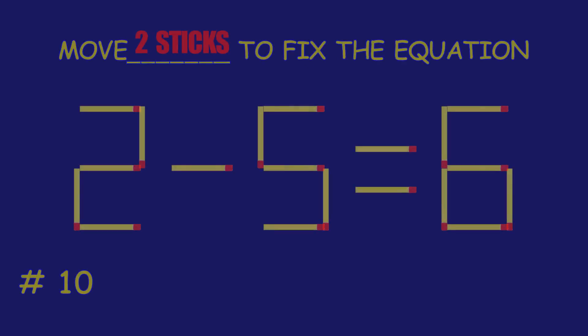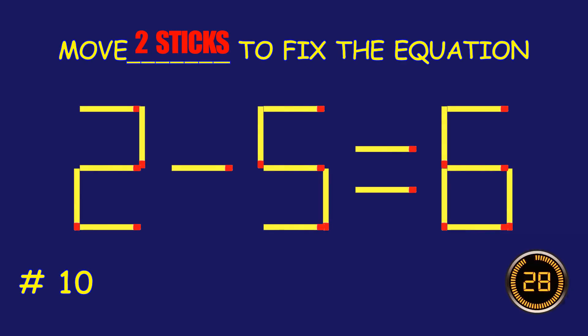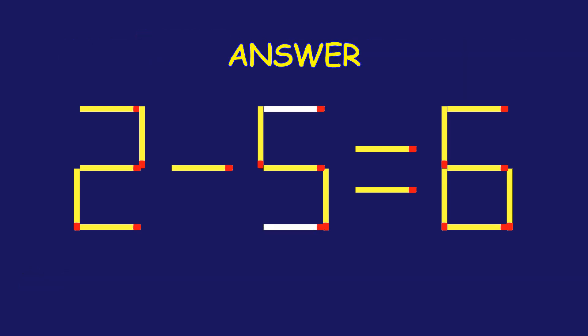Puzzle 10. Fix the equation by moving two matchsticks. Excellent job! You cracked it!